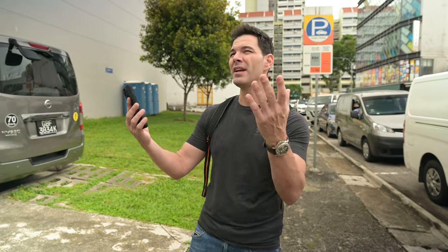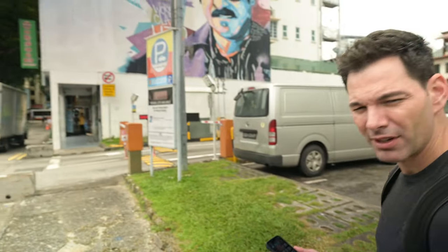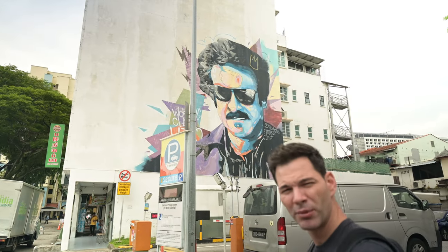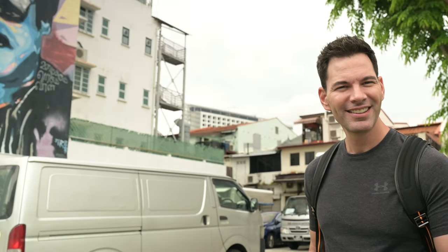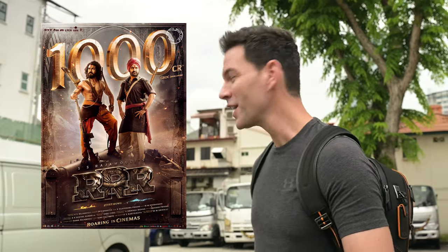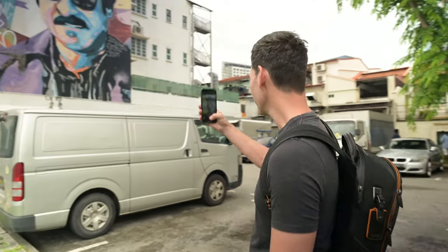Now we're testing the rear cameras for video. We're in Little India with a Rajini Khan mural — Zaki says he's the most famous Bollywood actor of all time. We also briefly chat about the film RRR on Netflix — the CGI and fighting are awesome. Let's get to the video real quick.